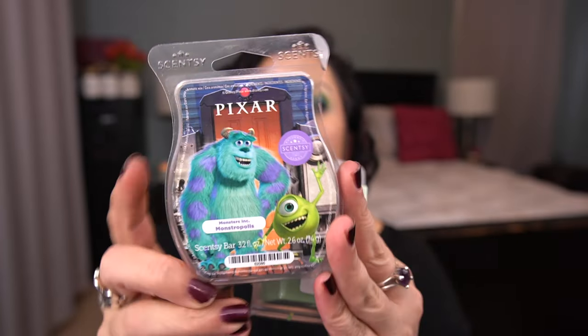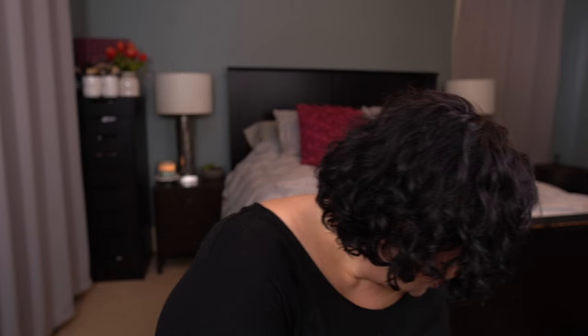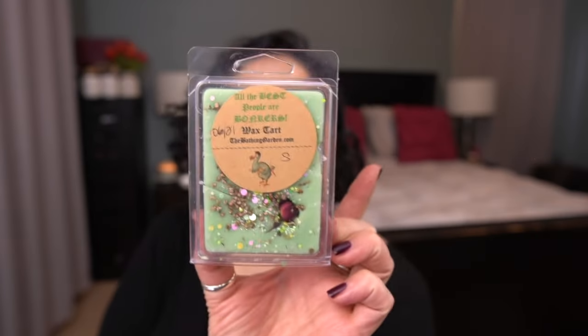I have one more before we get to the clams — an L3 Scoop in Sweet on Paris, Palo Santo, Don't Cross Streams. Like, how is this in here? Into my yes pile it goes. Moving on to the clams — there are a couple I'm fairly confident are mine. I had put in previously a Monsters Inc. Monstropolis Scentsy Bar, so I'll take that one out. I also put in from The Bathing Garden, All the Best People Are Bonkers — Pineapple, Pink Pomegranate, Fig, and Lemongrass. That'll be a bathroom melt, so I'll take that one back.